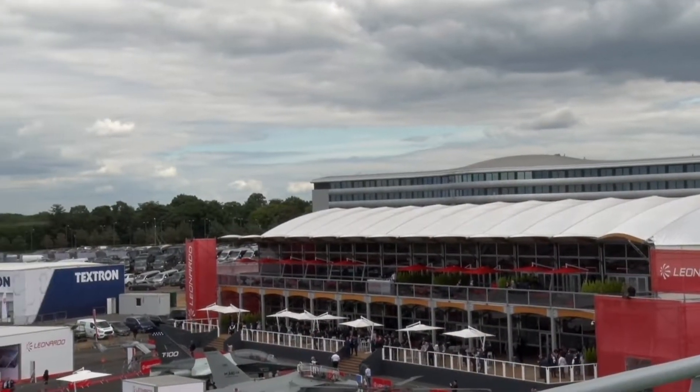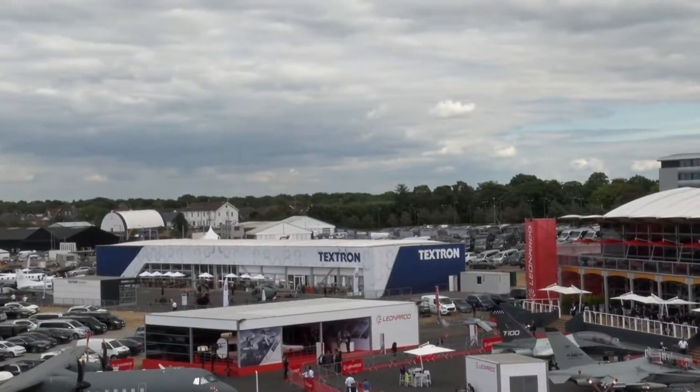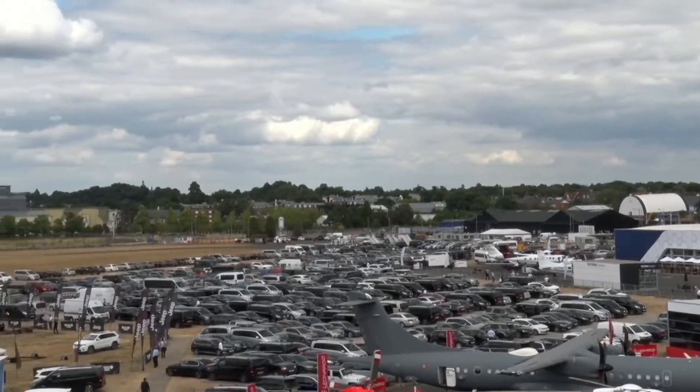My name is Daniel Perry. I'm a project manager for Losberger De Boer. We've been on Farnborough Airshow now for over two decades, and hopefully that's going to continue. This year's airshow we've got just over 100,000 square metres of tentage. If you were to lay that all out, it would be over a kilometre in length, which shows you the reason why we're here for such a long period of time. It's a very big build for us.